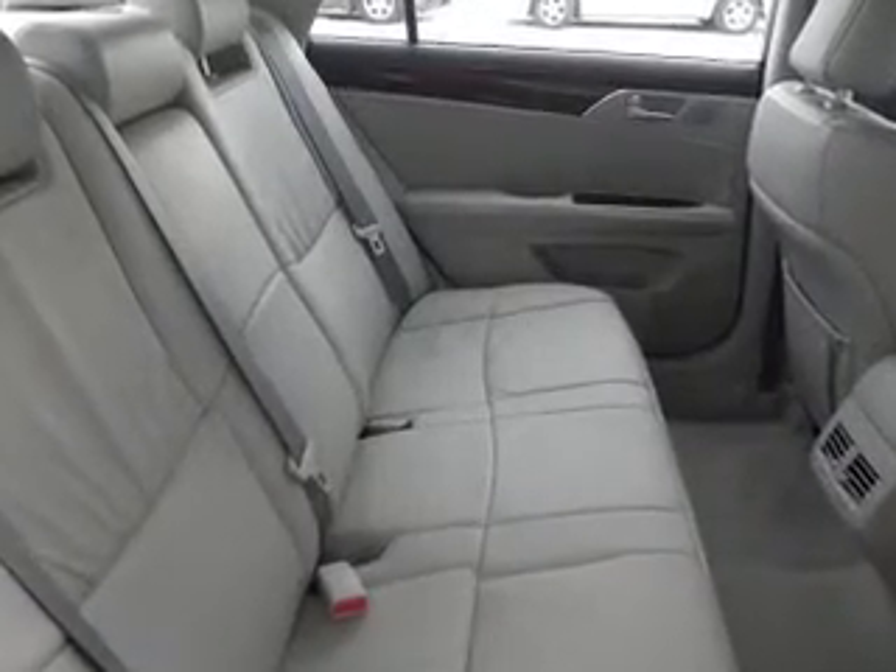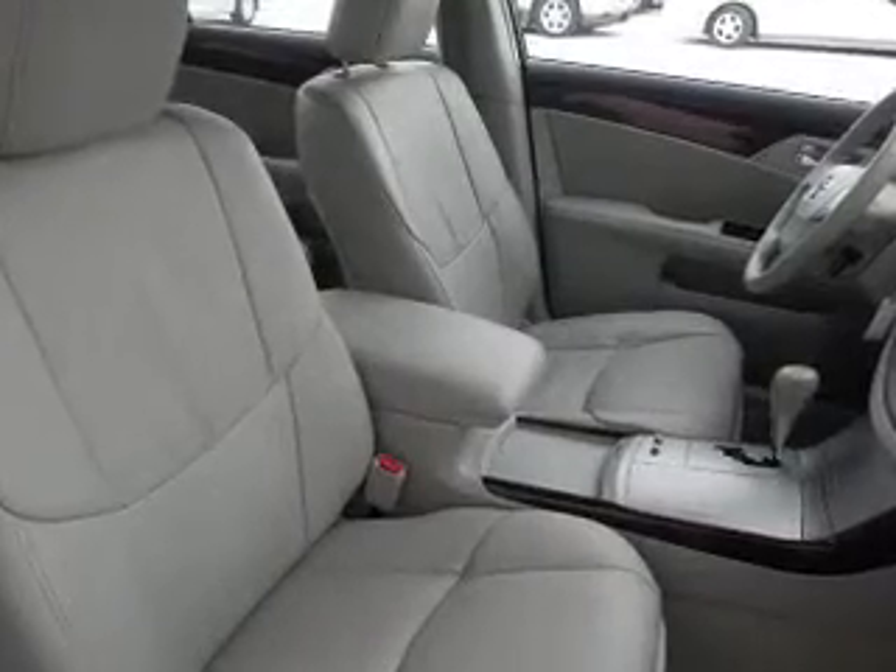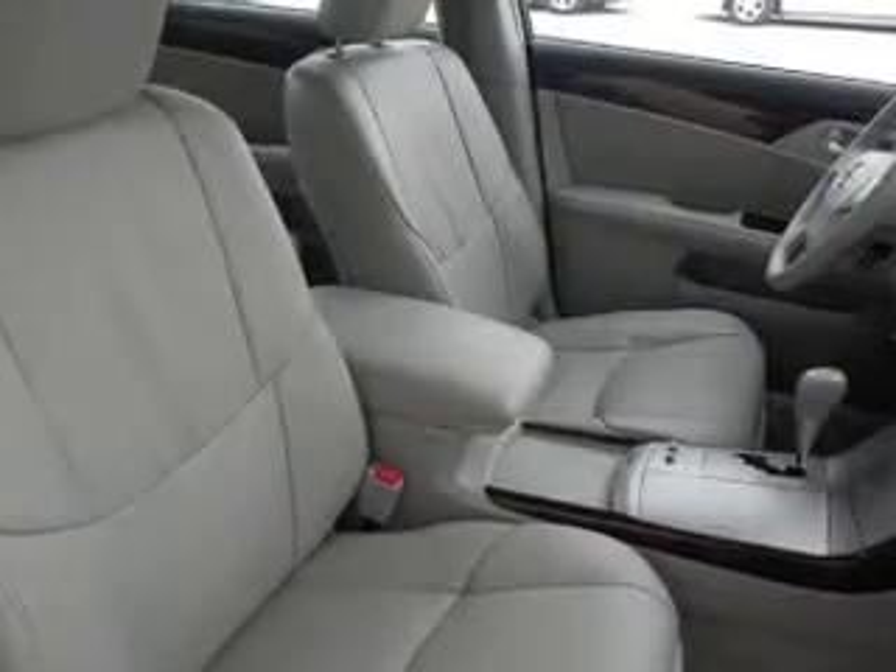an AM-FM stereo with multi-disc CD player, satellite radio, power mirrors, power steering. Call today to schedule a test drive.